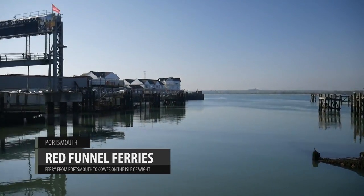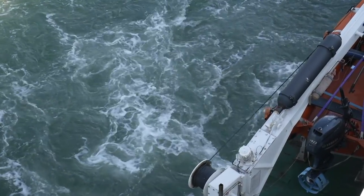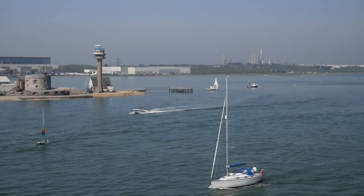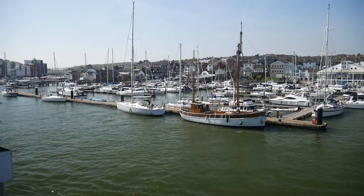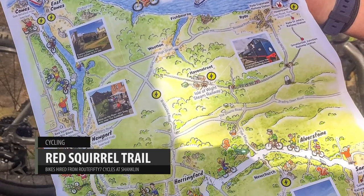We've been invited down to have a look to see what sort of activities and adventures the family might want to do down on the island. Well, we've just arrived here at Isle of Wight and we've headed down to Lower Hyde Holiday Park where we are going to meet up with Route 57 Cycles and we're going to go a bit of a bike trek through on the Red Squirrel Way.